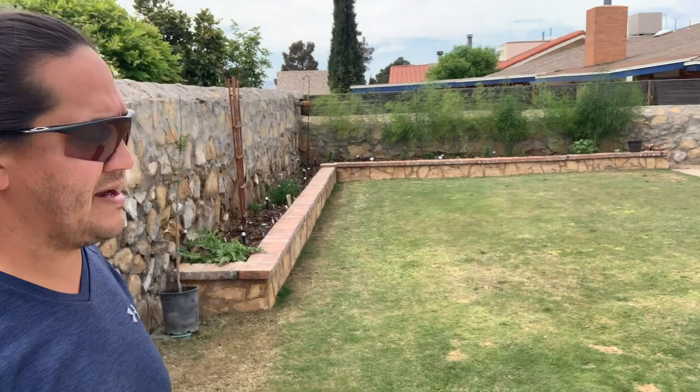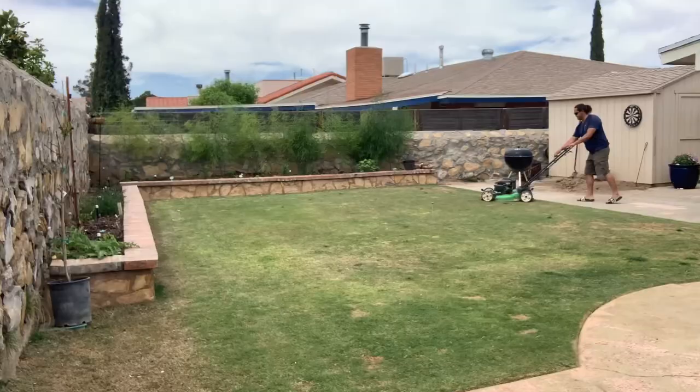Hey guys, how you doing? Chris Rod, Sun City Lawn Care. Today we're going to be talking about April lawn care. It's springtime, things are blooming — we got the vegetable garden going, the grasses are starting to turn green. We got some do's, some don'ts, and some trouble spots to talk about today, so y'all stay tuned.